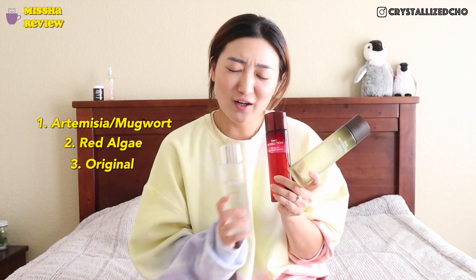For my ranking, it goes: mugwort first, red algae second, and then the OG. I ended up getting all three and it's actually very convenient because they all target different things. Right now I reach for the red algae a lot because it's summer and I keep it in my fridge. During winter when my skin was going through a lot, the mugwort helped so much — I emptied it and will definitely be restocking. The OG, compared to the other two, isn't as impactful for my skin, but for anyone new to essences it could be a great addition.